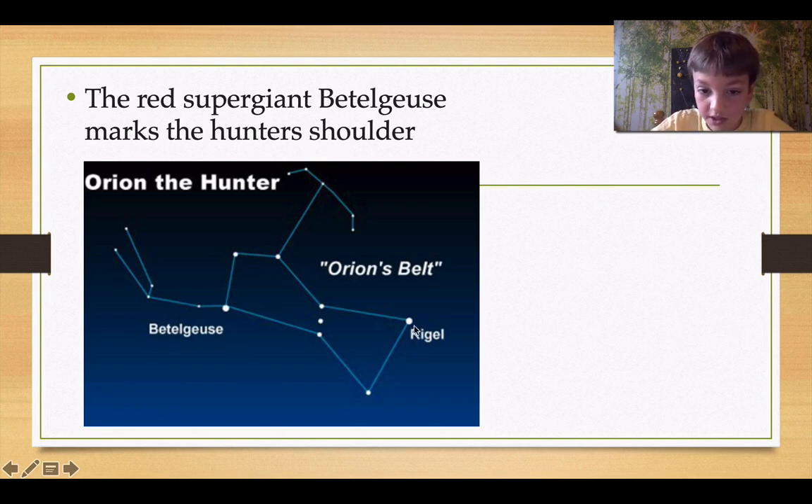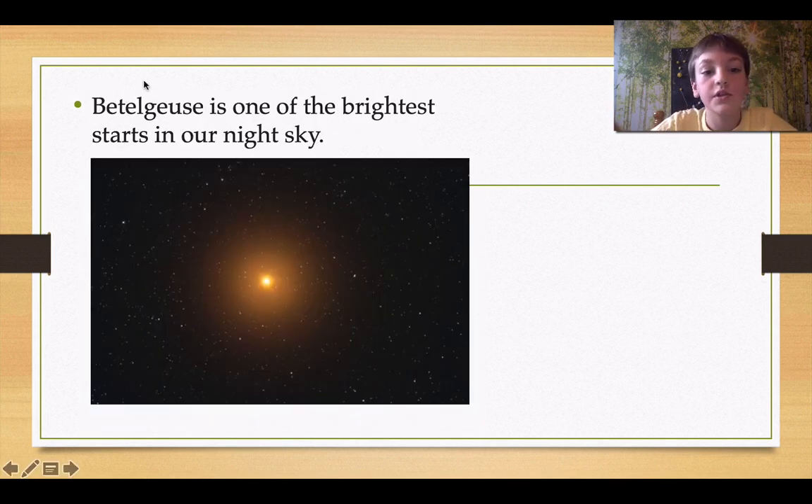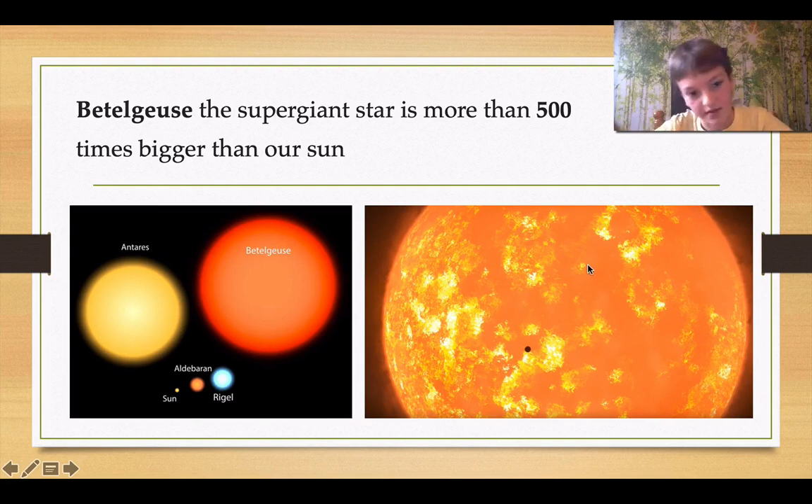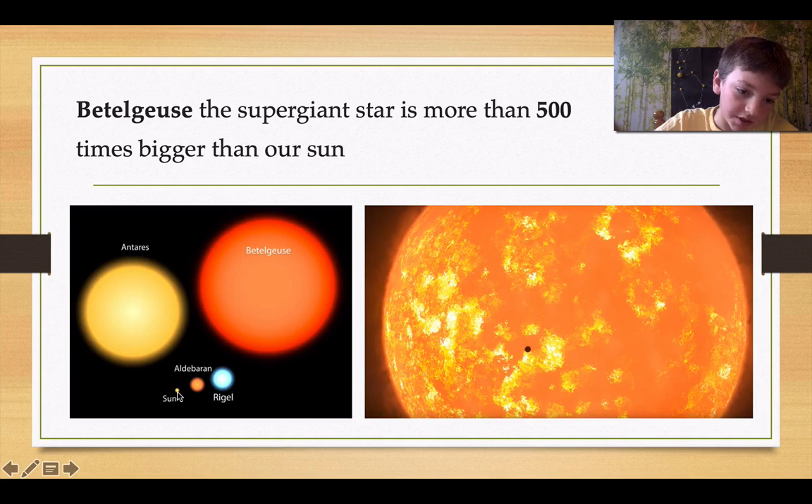This is Betelgeuse, and this is Rigel as the right foot. But we're not going to be talking more about that in this video — we can talk about it in a later video. Betelgeuse is one of the brightest stars in our night sky, and recently it's been a lot dimmer. Betelgeuse, the supergiant star, is more than 500 times bigger than our sun. This little black dot here, that's our sun. This big one, that's Betelgeuse. And another graph right here shows the sun, Rigel, Betelgeuse, and Triss.